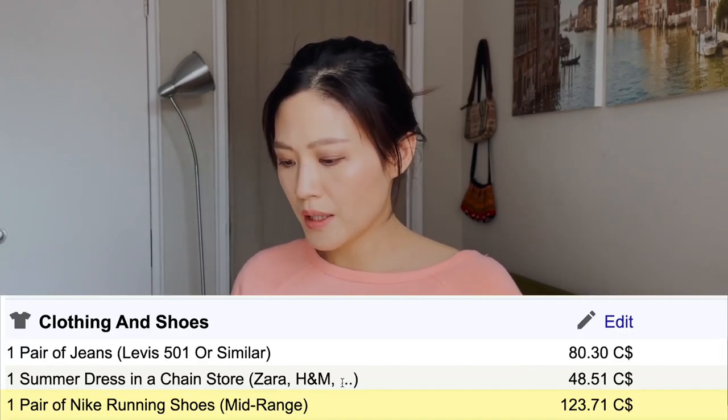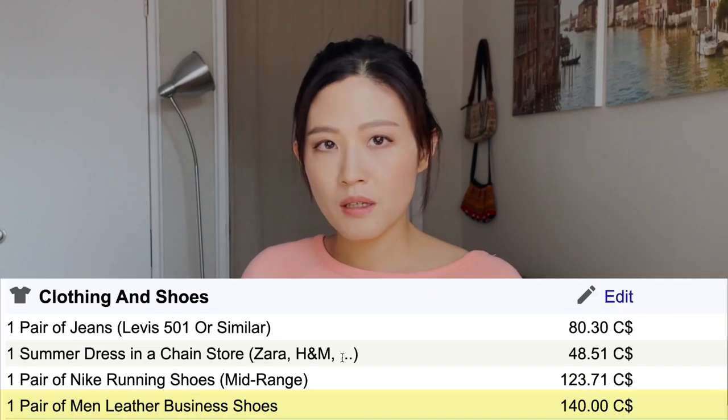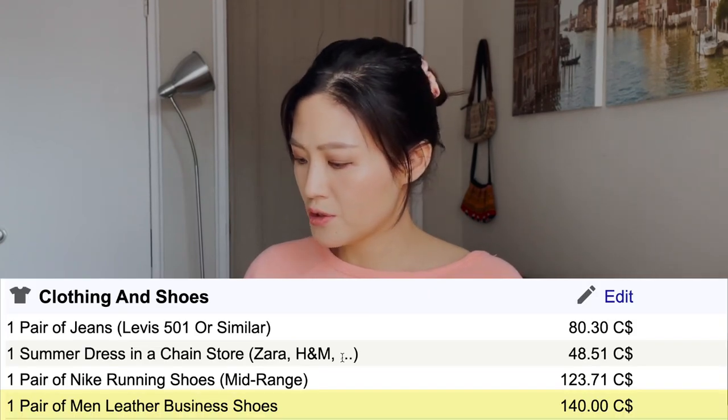Men's shirts can also be found for $20 to $30 during sales, so if you shop smartly you don't have to spend full price. A pair of Nike running shoes (mid-range) is listed at $123, which is pretty accurate — branded items tend to be similarly priced worldwide. Men's leather business shoes are $140, which is right for good quality. To recap: shopping during summer or winter sales, Black Friday, or Boxing Day can get you many items at half price.